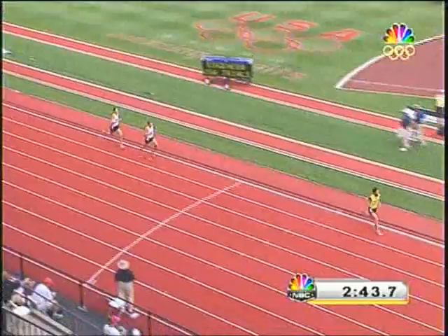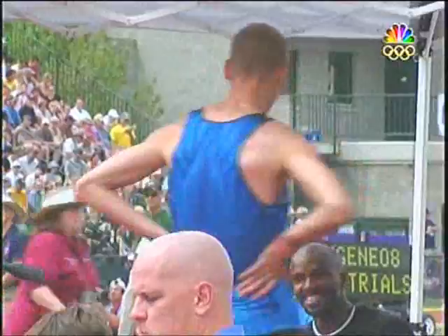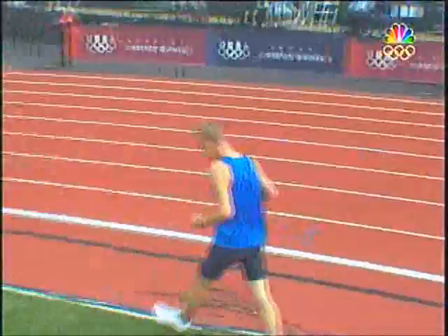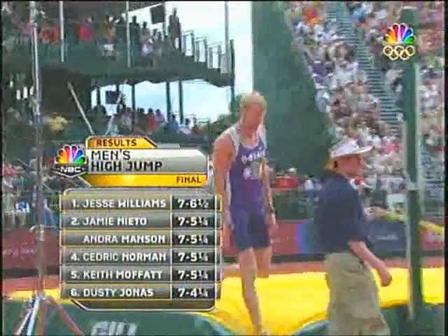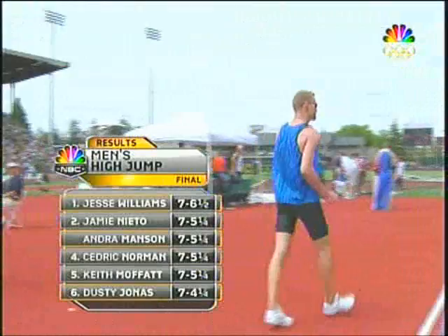Now for a report on the men's high jump conclusion, let's go to Dwight Stones. A little drama — Jesse Williams is the clear winner, but they had to break a sixth place tie because Jamie Nieto did not have the A standard for the Olympics. The A standard is 7'6.5". Dusty Jonas, who has the best jump in the world this year but was not in the top three, makes 7'5.75" on the jump-off. Scott Sellers of Kansas State, a former NCAA champion, also has the Olympic qualifier but has struggled in 2008. As soon as Sellers missed, that broke the tie for sixth place and put Dusty Jonas on the Olympic team. Nieto, Cedric Norman, and Keith Moffitt did not have the A qualifying standard. So your Olympians in the high jump: Jesse Williams, Andre Manson, and Dusty Jonas.